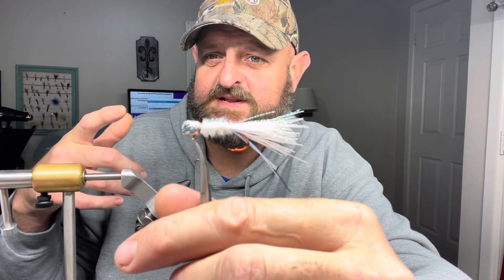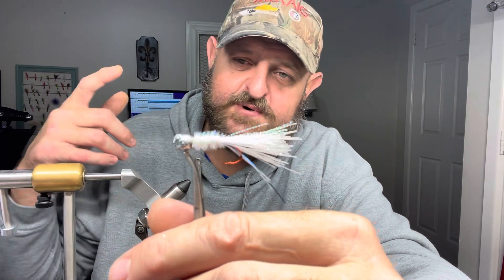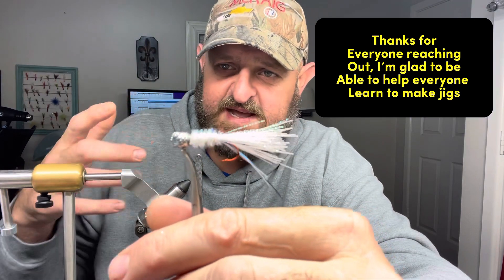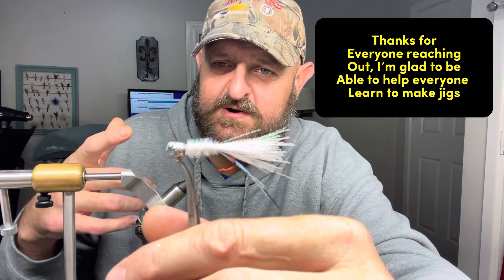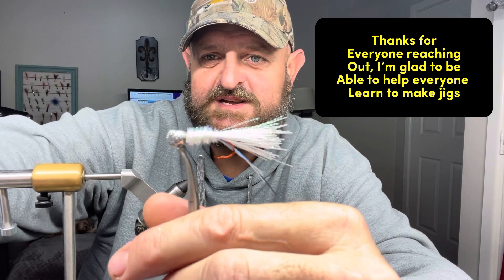For more tips and tricks and to learn how to build these jigs, please join the Texas Cajun Outdoor community. I appreciate my followers and I appreciate y'all reaching out to me — it may take a day or so but I promise I will get back to you. Thank y'all for watching, have a wonderful day, and I'll see y'all next time.